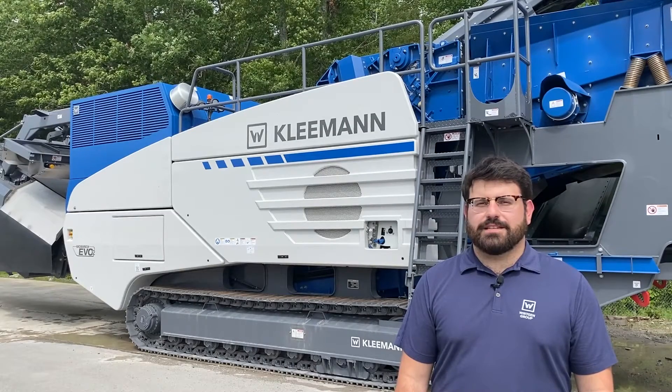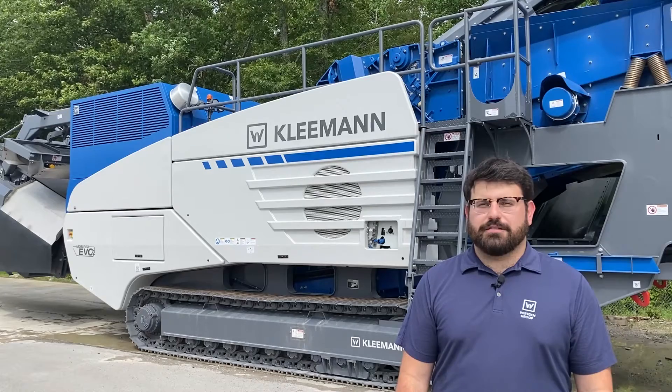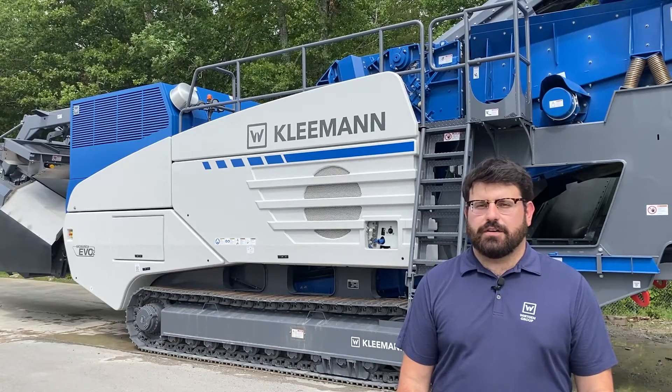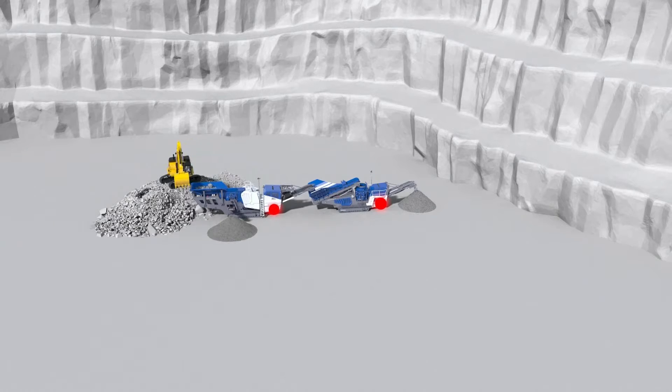WETOS stands for Workin Intelligent Telematics and On-Site Solutions. Any Kleeman machine with the SPECTIVE interface can be retrofitted with WETOS, and all new machines with SPECTIVE and WETEAG come with WETOS already installed. Our telematics system works through the WETOS TCU and sends data through the antenna.